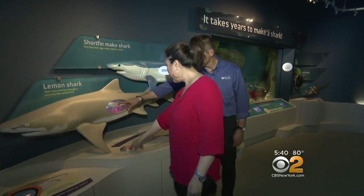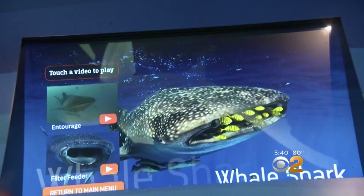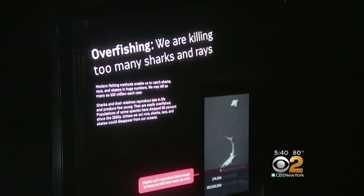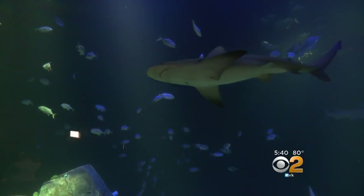And there are lots of interactive elements that kids will love. You turn a knob to see how a baby shark develops, taking a year to be born. You can tap a screen to choose a shark you'd like to get a closer look at. And you'll learn about trash, overfishing, and other dangers to the shark population, along with ways to save them.